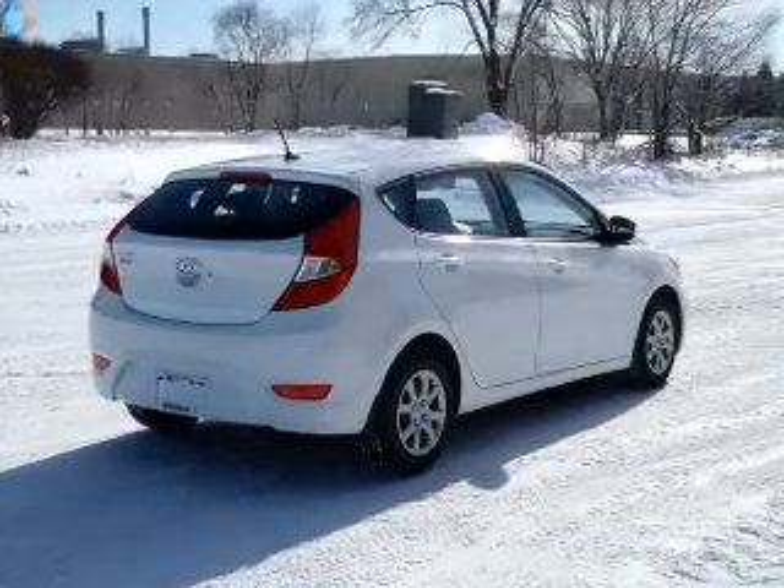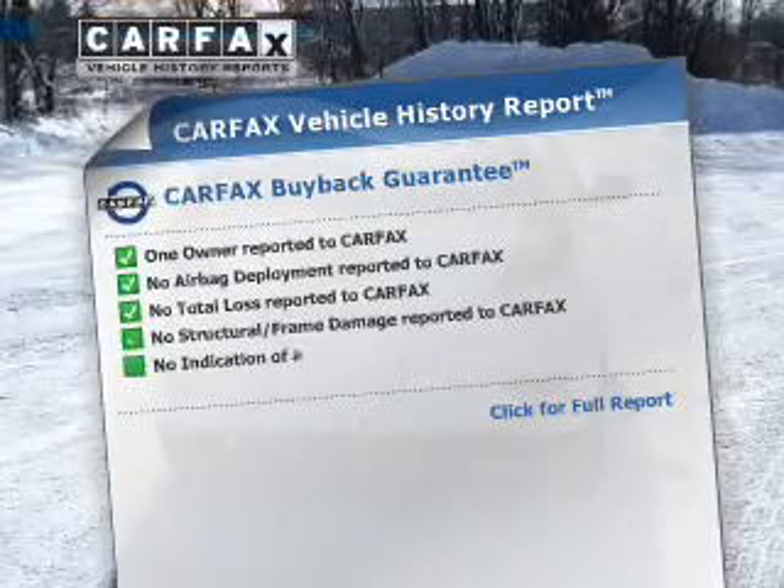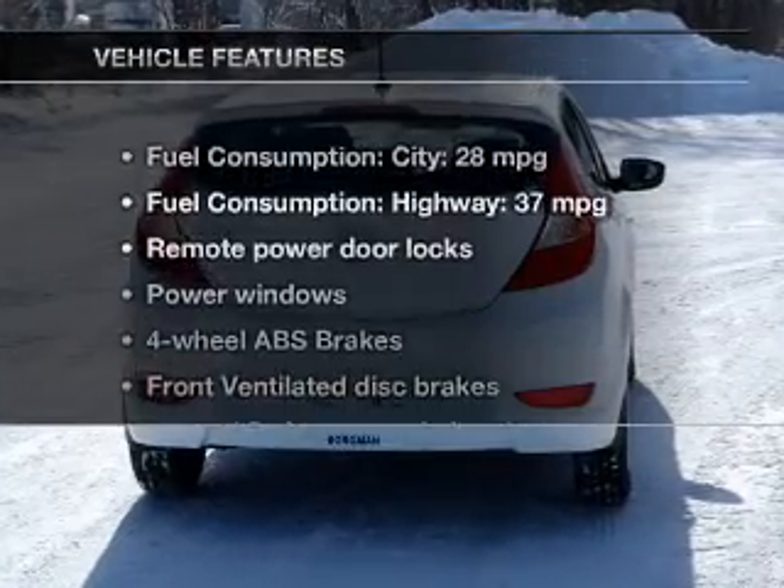Memory settings put you back in the right place every time. Know the history on this ride and greatly reduce your buying risk with the included Carfax vehicle history report. And with these notable features,